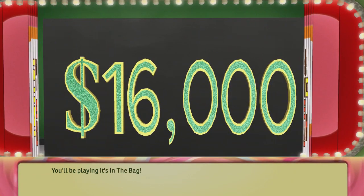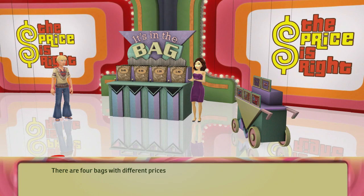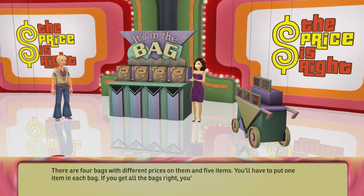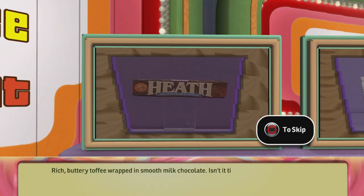You'll be playing It's in the Bag for a chance to win $16,000. There are four bags with different prices on them and five items. You'll have to put one item in each bag. If you get all the bags right, you'll win $16,000. The first item is rich, buttery toffee wrapped in smooth milk chocolate — isn't it time you had a Heath bar? Have a Heath.